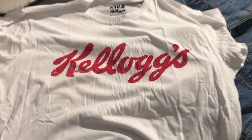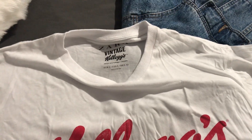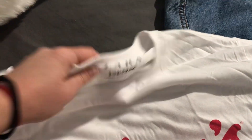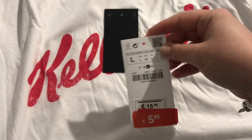Mientras se termina de hacer la tortilla, voy a enseñar unas cosillas que me compré el otro día. Son muy poquitas, por eso ni las voy a incluir en un haul. Una de las cosas es esta camiseta que es de Zara Hombre. Me cogí una talla L para que quedara así súper ancha, es estilo vintage. Ya me la he puesto y está para lavar. Costaba 15,95 y me la traje por 5,99.